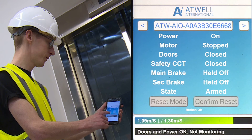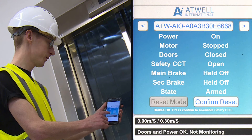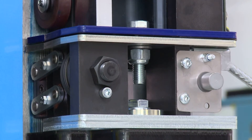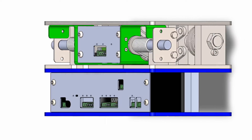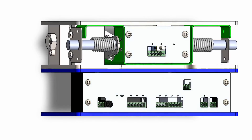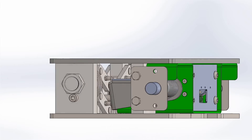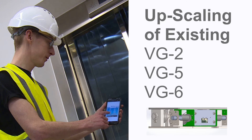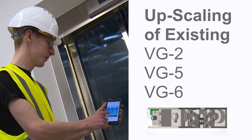The AIO SpeedWatcher's bespoke software interface also allows your engineers to safely reset the safety gear without having to enter the lift shaft. The VG8 contains a unique reset mechanism which will lift the safety gear jaws clear, latching them in the set position using 12-volt electromagnet technology. The entire VG safety gear range is soon to have the same capability, and a retrofit design will even allow the upscaling of your existing VG2, VG5, and VG6 to have the very same remote reset option.